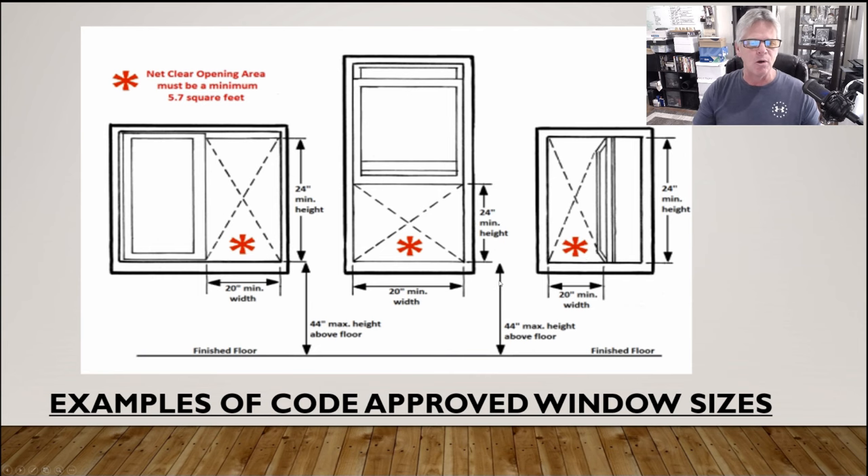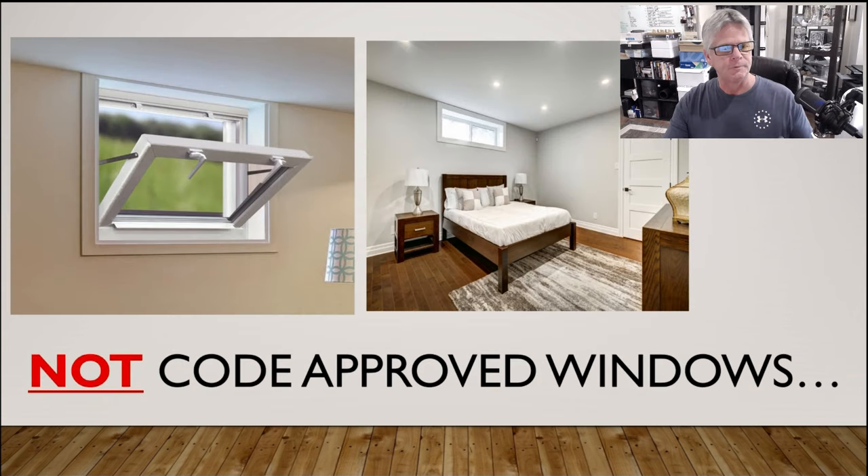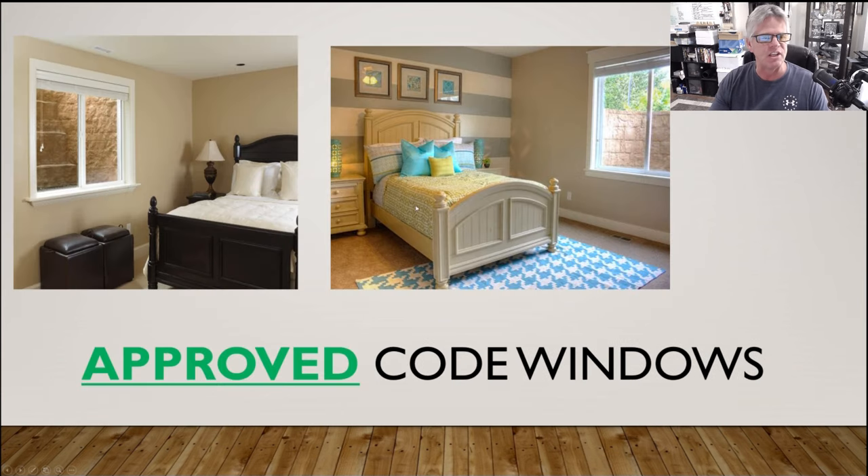Looking at those little hopper windows that most of us have in our basement — especially if we're completely below grade — these are not code approved. A bedroom with a window above the bed like that would fail. What you need is something where the bottom of the window is at a maximum of 44 inches from the floor. Most folks who live in newer homes may already have egress windows because a lot of builders are putting them in when they build the houses — you can see them wood-framed inside, all ready to receive the window.